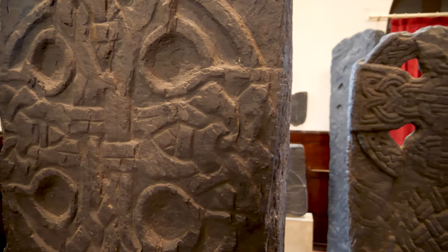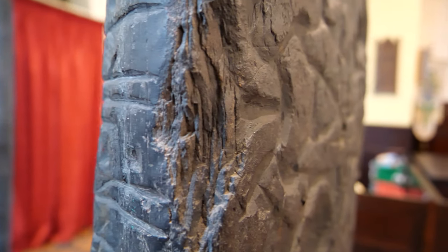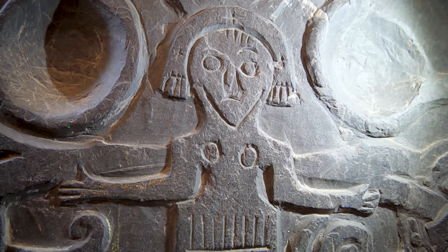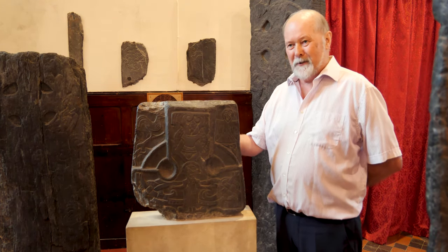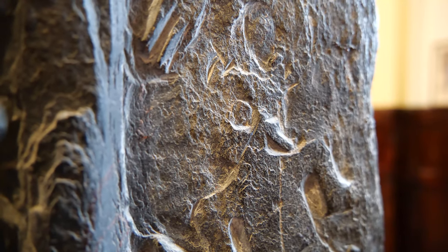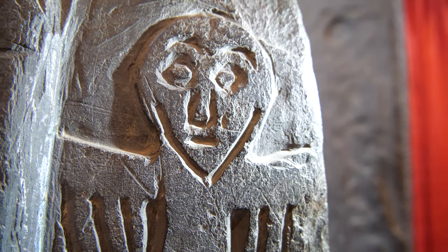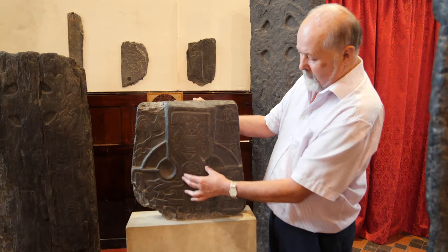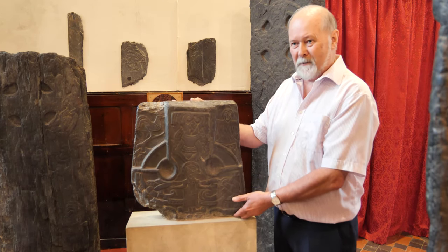We've got 12 of the Michael Crosses here and nearly all of them were found in the churchyard surrounding the church, which is quite uncommon. This one is the only cross known to have come from the churchyard wall. It was on the churchyard wall at some point and then was taken inside. It's a really nice little cross slab - clearly the head of a cross with the limbs out, so it's only part of the cross; it would have been much taller originally.